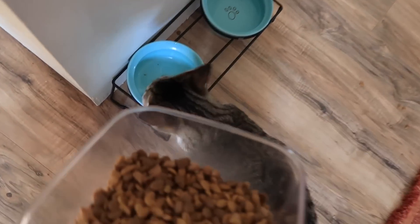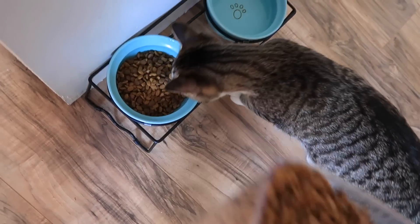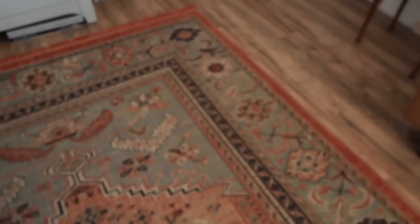Are you hungry? Here you go! Man, this floor is dirty.